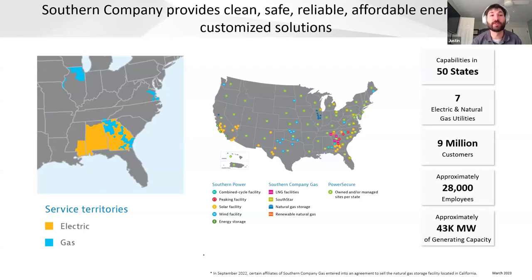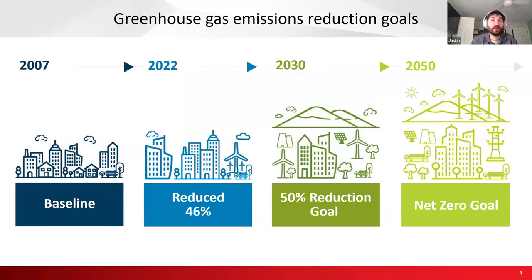Almost all of the work I do is for the electric side of the business — looking at how we take things happening in California, Hawaii, Europe, and across the world, and make them fit into the regulated business model we have in the Southeast. Southern Company, like pretty much every other utility in the U.S., has come out publicly stating net zero carbon and net zero greenhouse gas emissions reduction goals by 2050. In 2022, we had reduced our CO2 emissions by roughly half based on a 2007 baseline, and we are on track to get to 2050.